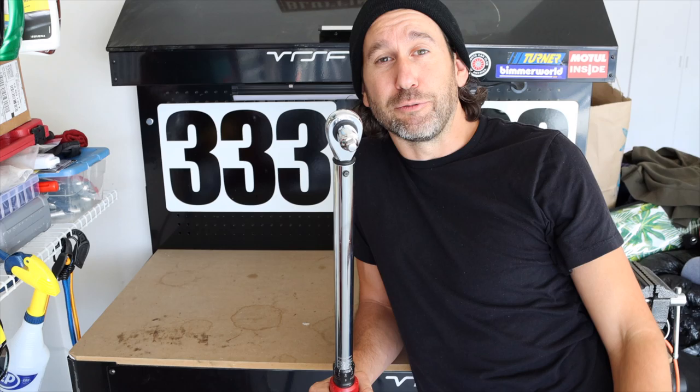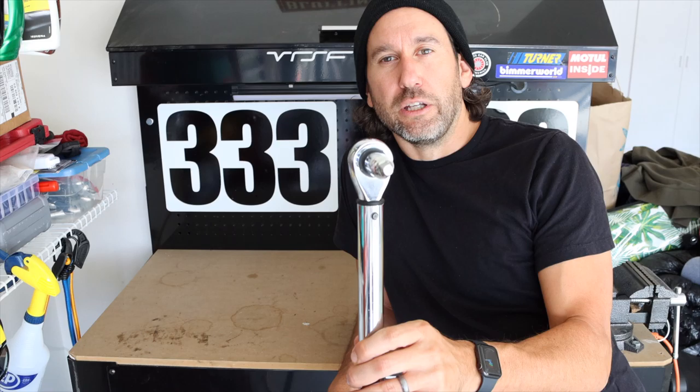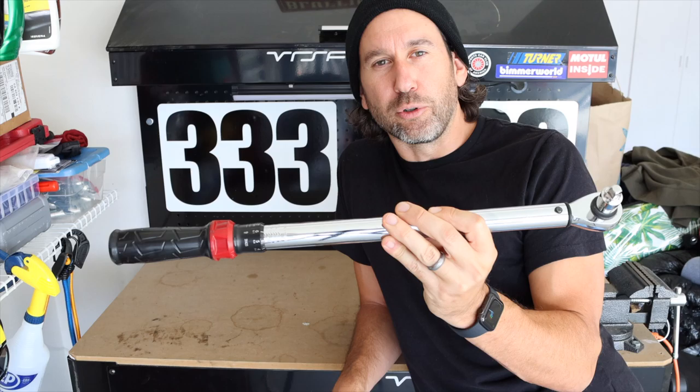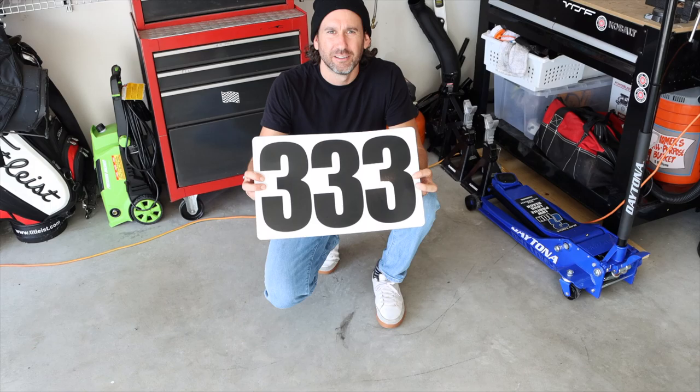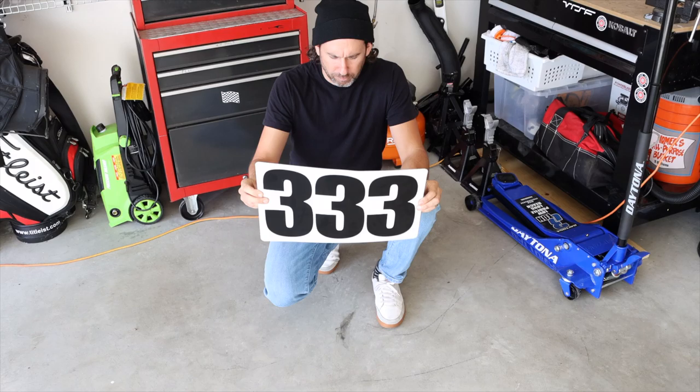Next on the mandatory list: a torque wrench. I recommend tightening down your lug nuts before and after every session, whether it's autocross or a full track day. It's just good practice for safety and peace of mind — you don't want a freak accident on track. You can pick one up at Harbor Freight or wherever online.